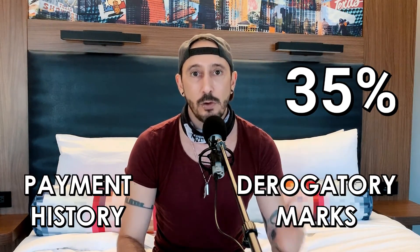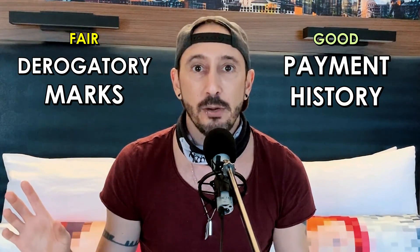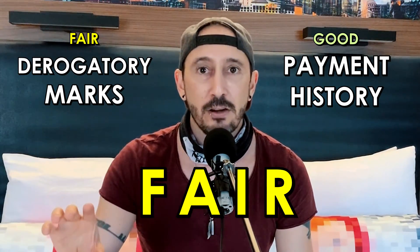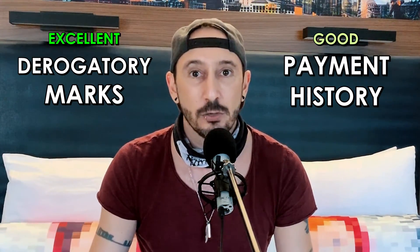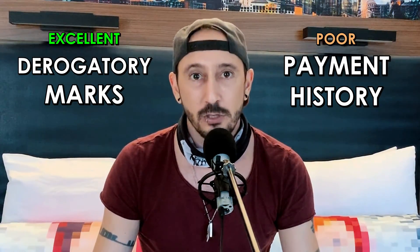35% of your credit score is determined by payment history and derogatory marks. And before you math geniuses call me out, it doesn't mean that those two metrics only count for 17.5% each. They work together. So if you have good payment history but only fair derogatory marks history, your score range in this portion will be stuck in the fair range, despite your good payment history — and vice versa. If your derogatory mark rating is excellent but your payment history is poor, that whole 35% gets dragged down to the poor range.